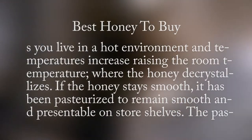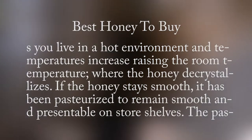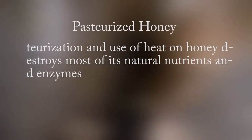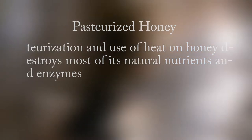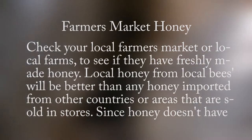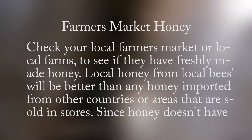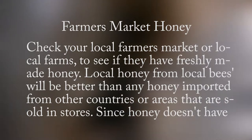If the honey stays smooth, it has been pasteurized to remain smooth and presentable on store shelves. The pasteurization and use of heat on honey destroys most of its natural nutrients and enzymes. Check your local farmer's market or local farms to see if they have freshly made honey. Local honey from local bees will be better than any honey imported from other countries or areas sold in stores.